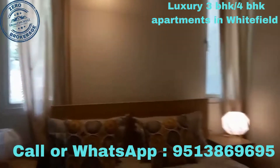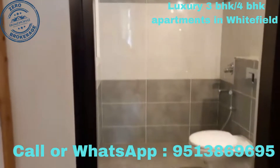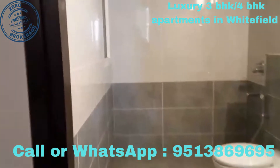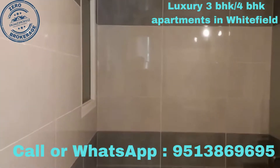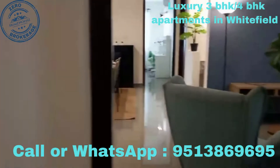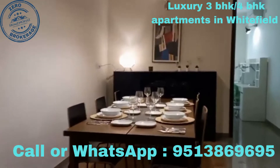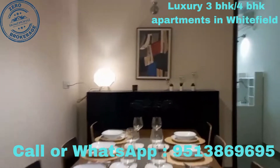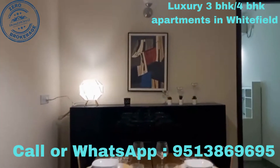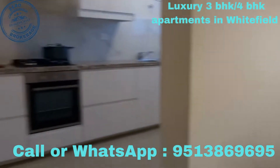This bedroom can be used as a guest bedroom or a normal bedroom, with an attached bathroom. Moving on, this is the living room, dining area, and kitchen.